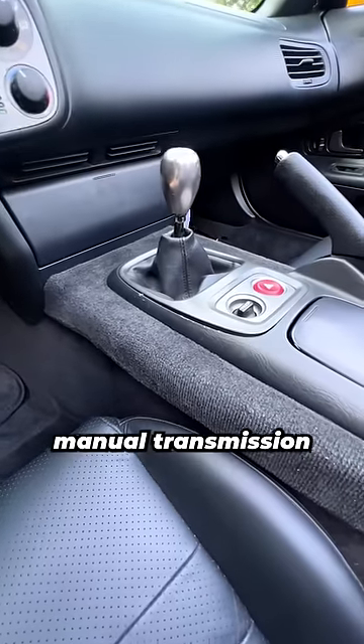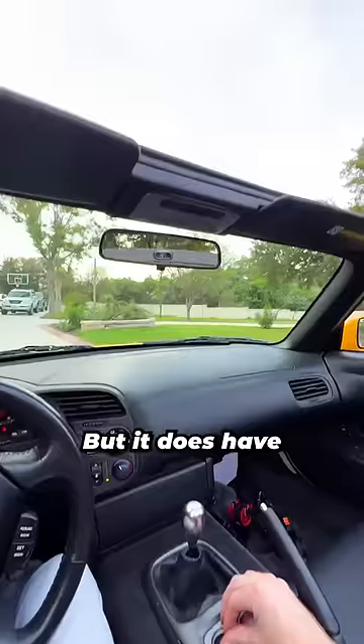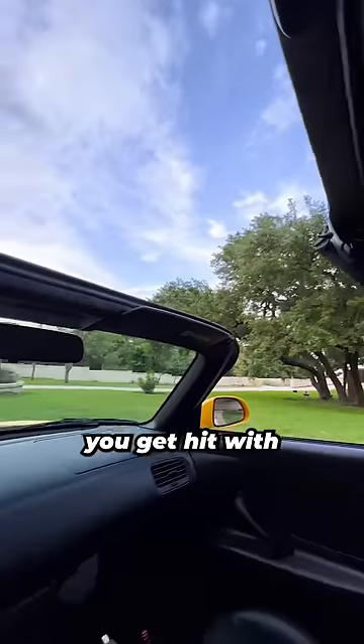It's rear-wheel drive with a six-speed manual transmission like a proper sports car, plus it's a convertible so it feels like a go-kart when you drive it with the wind in your hair, but it does have a power-controlled soft top in case you get hit with some rain.